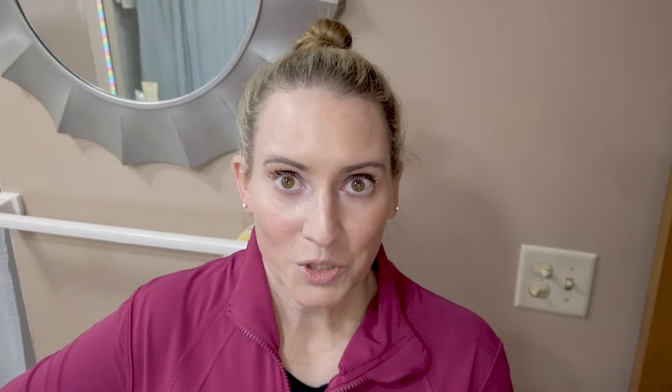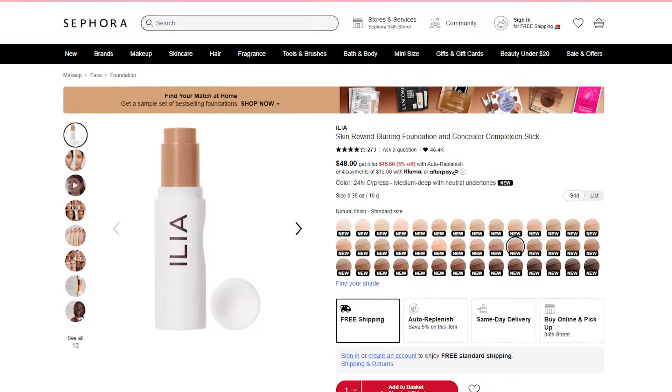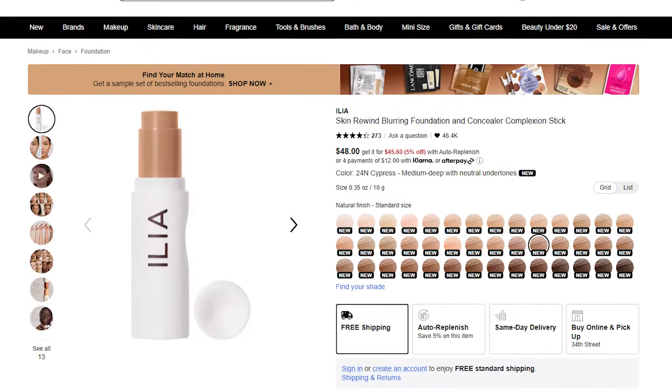Next up I've got the Ilia Skin Rewind Blurring Foundation and Concealer Stick, which will probably be great for a lot of people. I have tried so many stick foundations — I am done with them. They never work great for me, probably because of my dry skin. It ends up tugging on my skin and accentuating flakes by the end of the day. There's nothing wrong with this product in and of itself — it's got good reviews — but stick foundations and Nobius Beauty do not go well together.